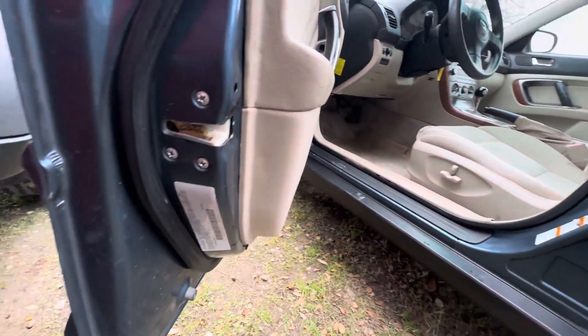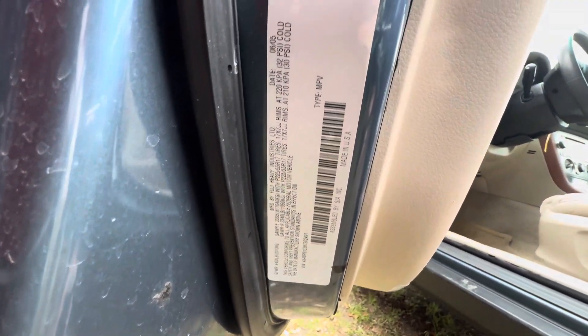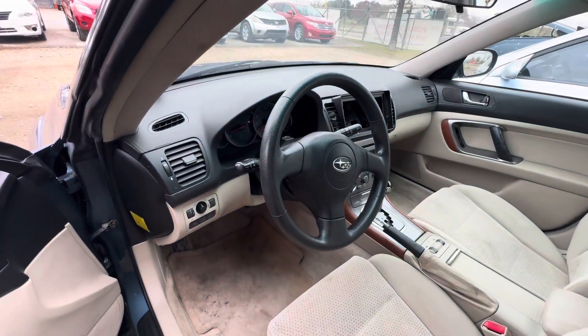Get you guys the VIN tag. Available for auction at alamauctioneers.com. I'll see you next time.